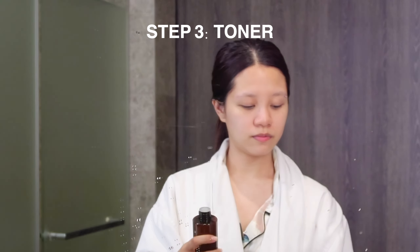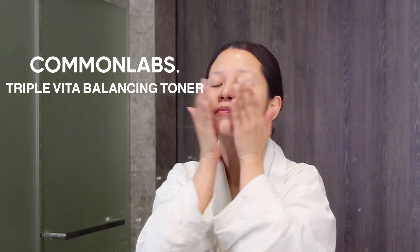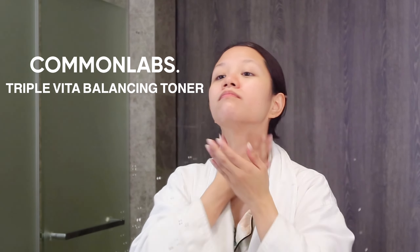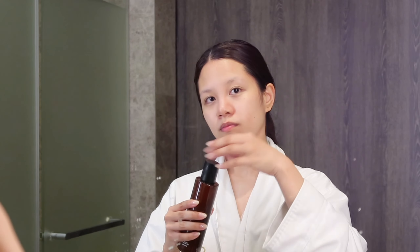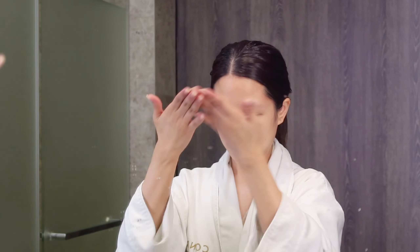It's toner time. I like to use this triple vita balancing toner from Common Labs. You can either put this on a cotton pad or directly pour it on your palms and just pat it into your skin. What I love about this is that it's very hydrating — it has hyaluronic acid and it also has propolis. It keeps my face feeling fresh and it's just like the first layer of vitamins into my skin. Before moving on to the next step, make sure it's fully absorbed.